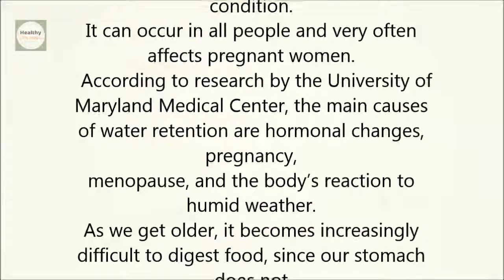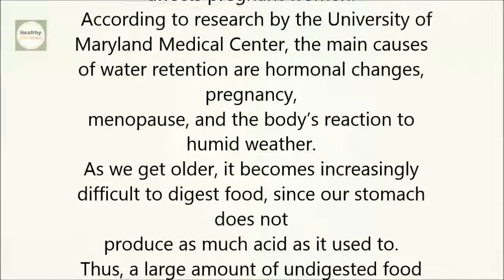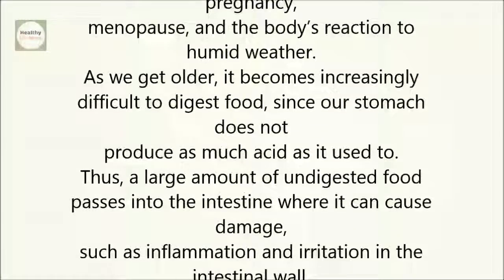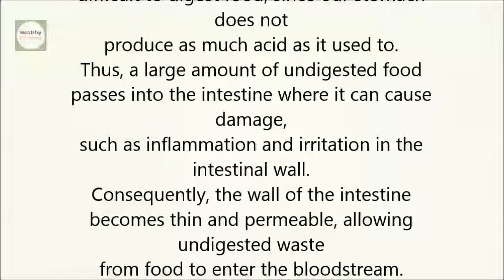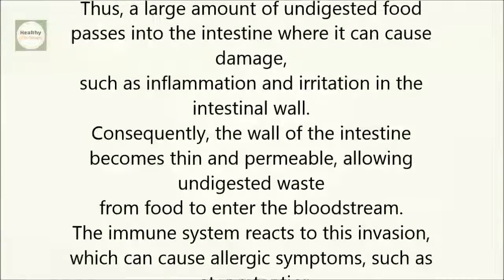As we get older, it becomes increasingly difficult to digest food, since our stomach does not produce as much acid as it used to. Thus, a large amount of undigested food passes into the intestine, where it can cause damage such as inflammation and irritation in the intestinal wall. Consequently, the wall of the intestine becomes thin and permeable, allowing undigested waste from food to enter the bloodstream.